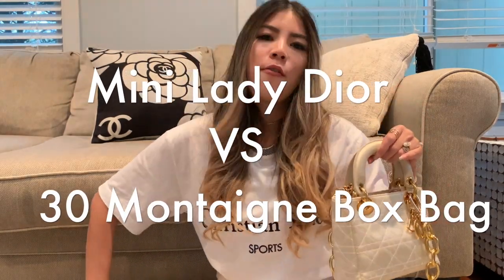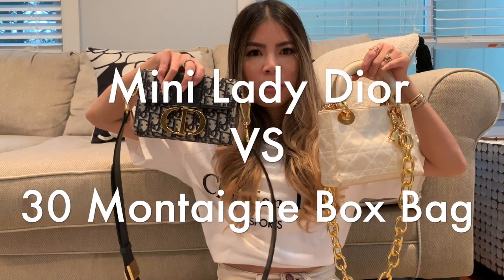Welcome back to my channel. Today I'm comparing two pretty amazing handbags: the Lady Dior versus the 30 Montaigne box bag. I love them both so much, and I think a lot of people have been deciding between a classic like the Lady Dior versus a trendier newer bag like the 30 Montaigne, so I thought I'd do a comparison video.